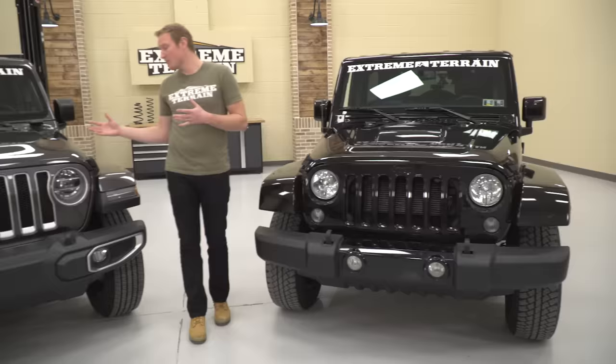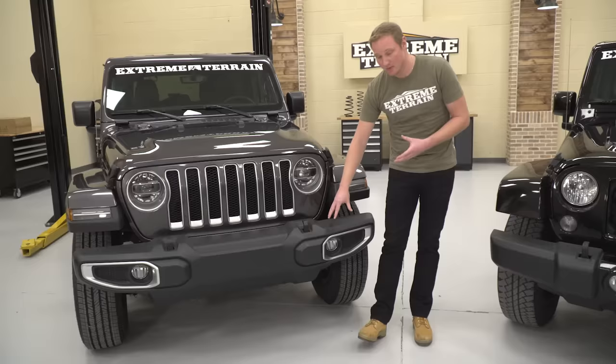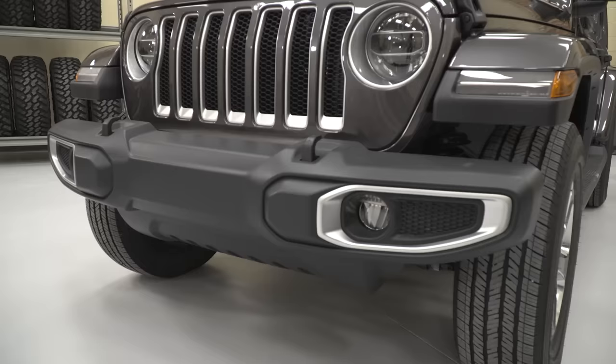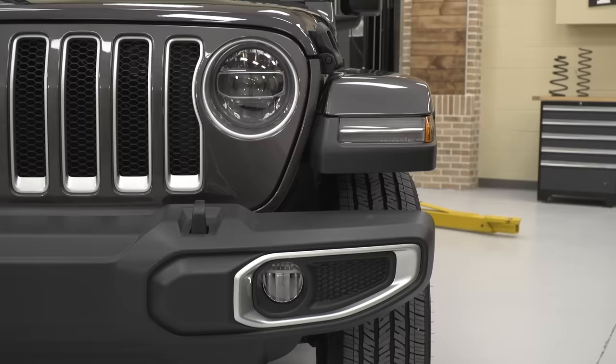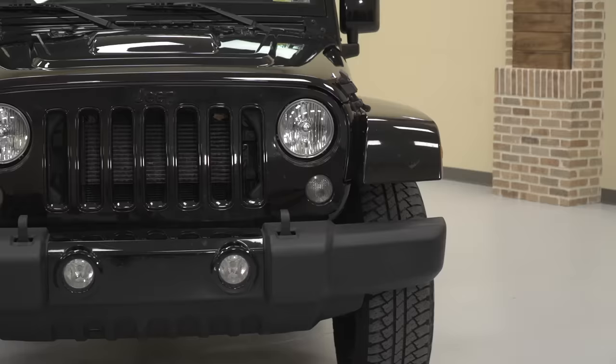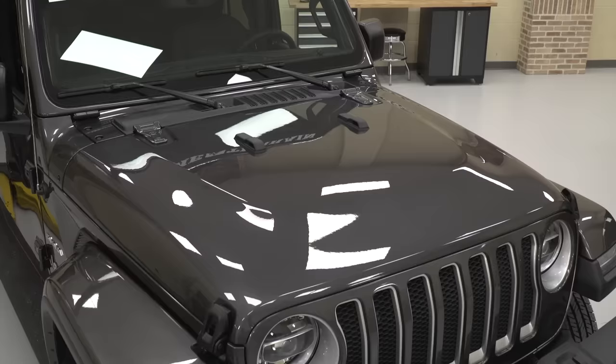Coming back to the JL, you can see that this bumper is going to be significantly different. You still have your fog lights built into it and a couple of tow hooks on the front, but the rest of the design is different. This is a Sahara. If we had a Sport model, you would actually have a small piece of plastic that sits right here between the bumper and the fender flare, almost giving the look of a European-style bumper. Over here on the JK, you don't have the inserts, and this doesn't have that European-style front bumper.